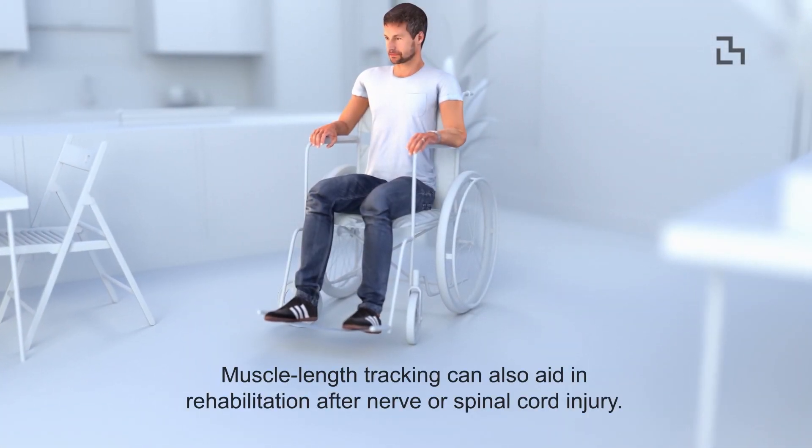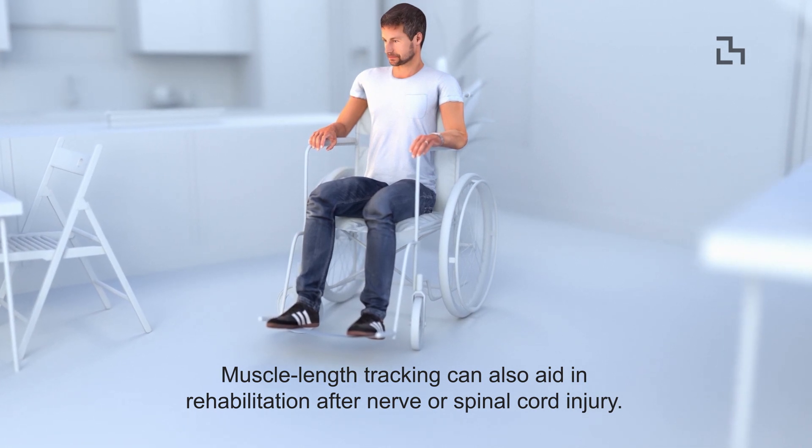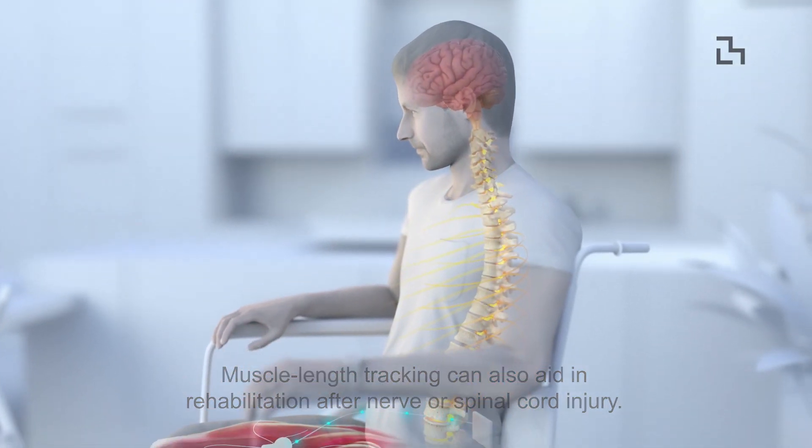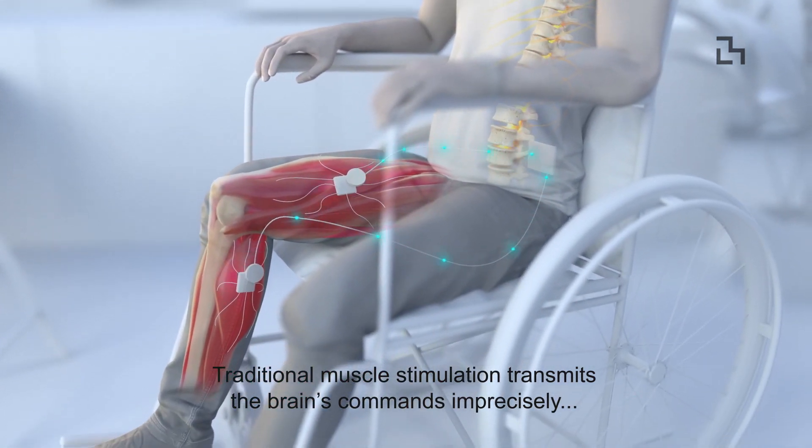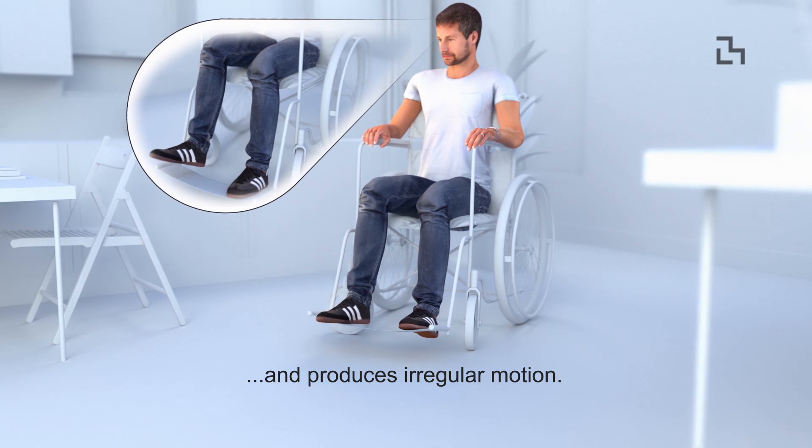Muscle length tracking can also aid in rehabilitation after nerve or spinal cord injury. Traditional muscle stimulation transmits the brain's commands imprecisely and produces irregular motion.